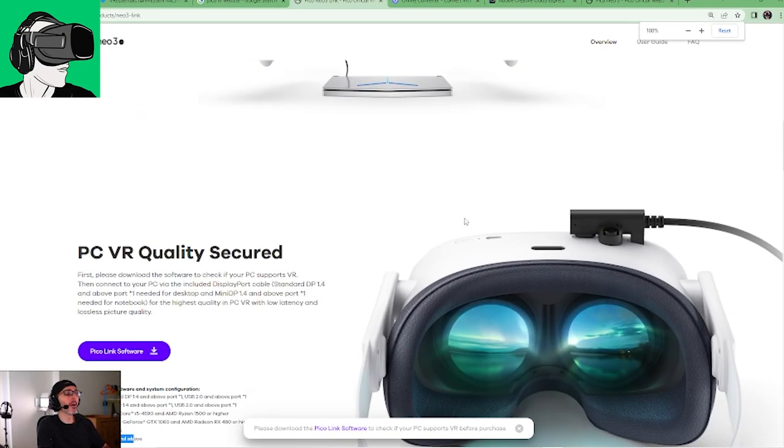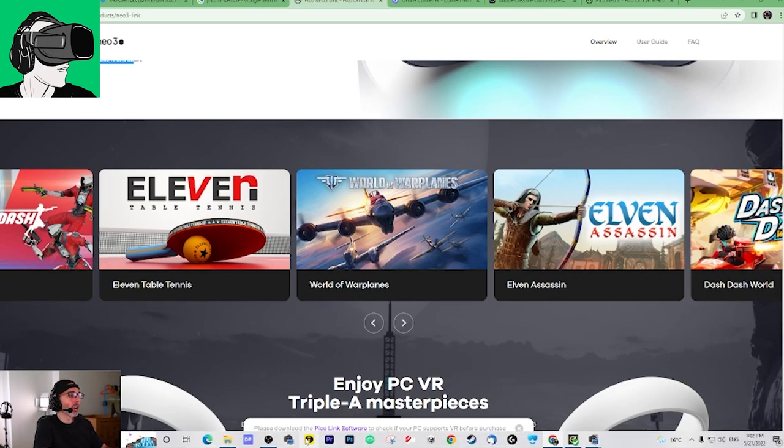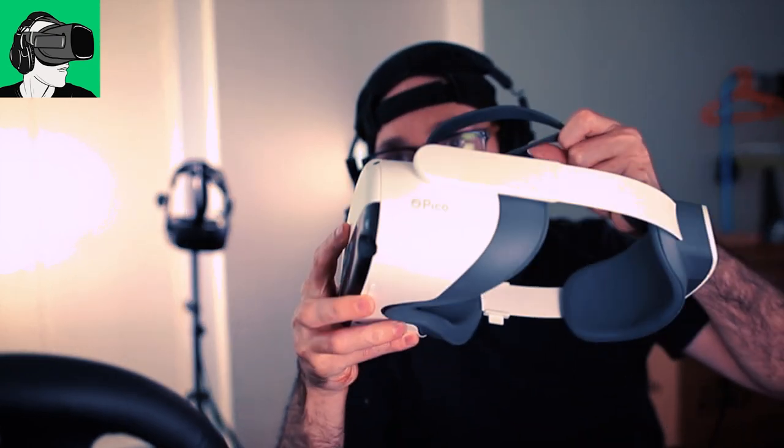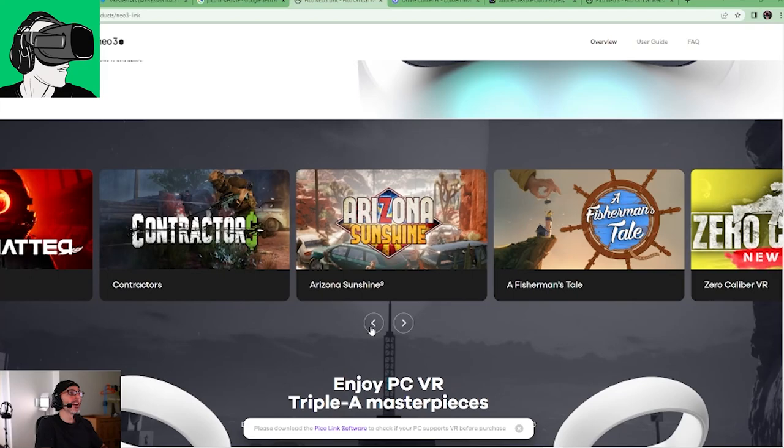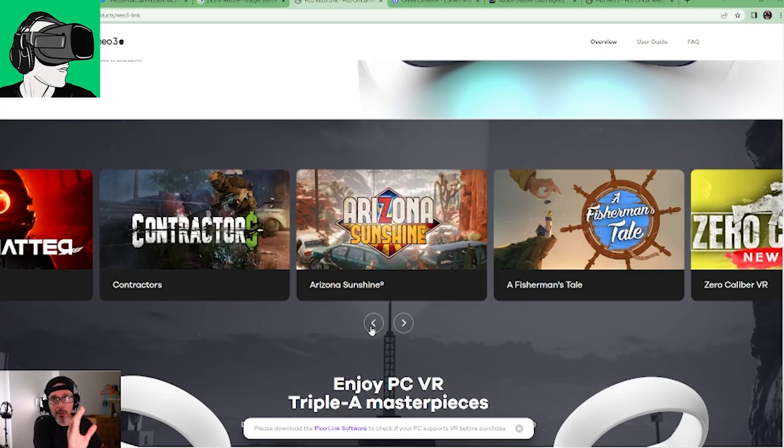In terms of the actual games available inside the headset itself — not the PC-compatible games, but the native Pico Neo3 Link games — some of the titles they're promoting are very famous and well-known in VR. These are blockbuster games that will give you a really cool VR experience, both for hardcore fans and beginners. For those not used to VR, you may get some motion sickness, so it's important to play some easy games first and work up to more hardcore experiences.